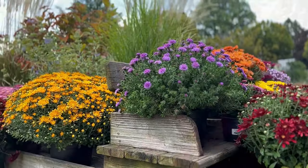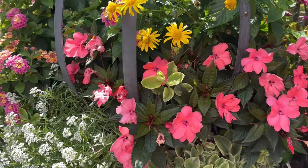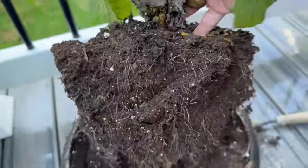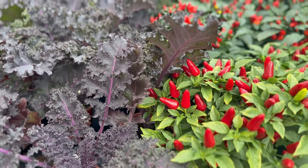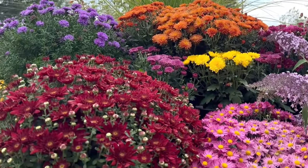As the vibrant days of summer start to wind down, it's time to give those tired containers a refreshing fall makeover. Simply updating the same summer containers, flower pots, and planters that you already have will save you time and money. Whether your planters need a little pick-me-up or you're looking to decorate for the season, we'll offer some fantastic plant choices to revitalize your space with a burst of fall color.